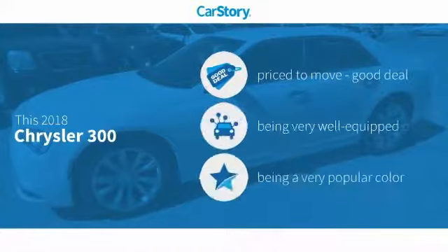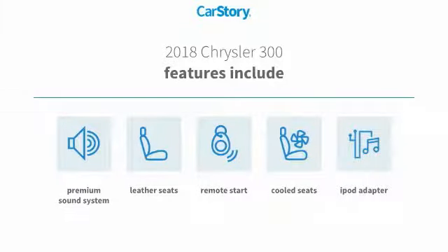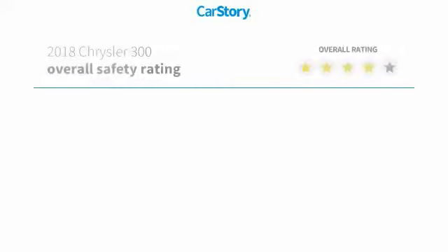Car Story Research indicates this vehicle as being priced below the average market price. Loaded with features, including remote start, premium sound system, iPod adapter, leather seats, and cooled seats, with these ratings.